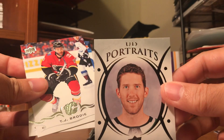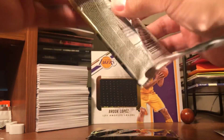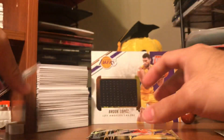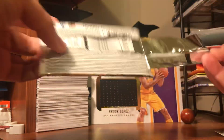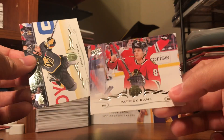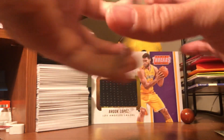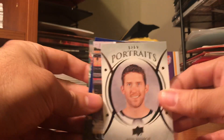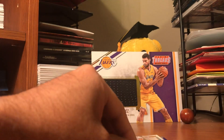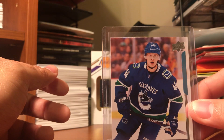Base, UD Portraits of Ben Bishop, base, base, base. Last pack - this is probably the only hockey I'm going to open. Eric Johnson, Christian Gibraltar, Logan Couture, Patrick Kane, and Thomas Stutter. So just a quick recap: Ben Bishop UD Portraits, Artem Anisimov canvas, John Carlson, Nick Seeler, and what I believe is a big hit - Elias Pettersson in the Vancouver Canucks.